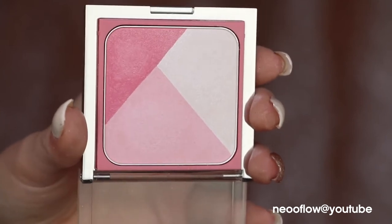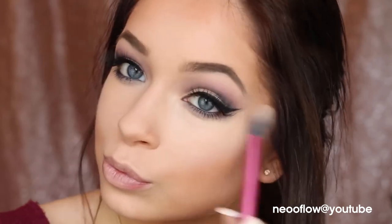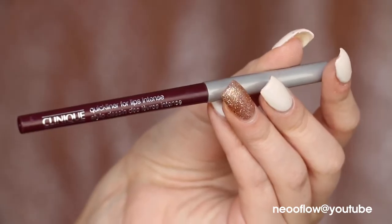Going back to the cheeks, I first highlight with a white shimmery shade from the Defining Pinks Cheek Contouring Palette. Then I mix together the two pinks and apply those on my cheeks for a little color. I'm going easy with the blush here so I don't overpower the eyes.